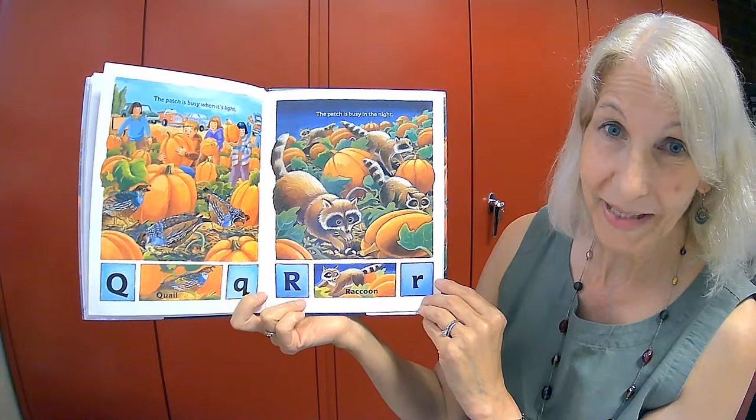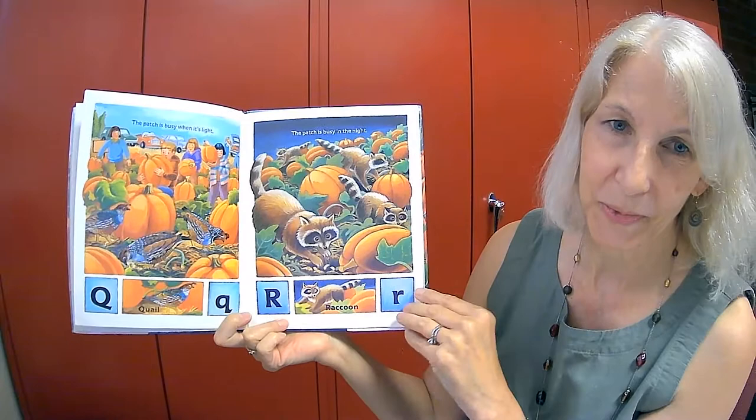The patch is busy when it's light. The patch is busy in the night — people during the day, and raccoons at night. Q is for quail and R is for raccoon.